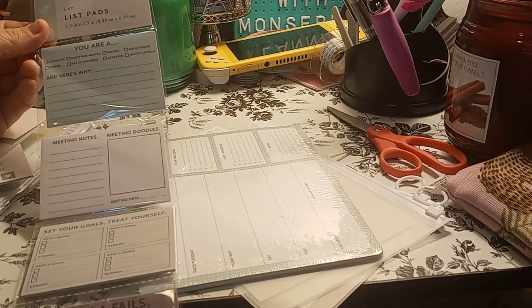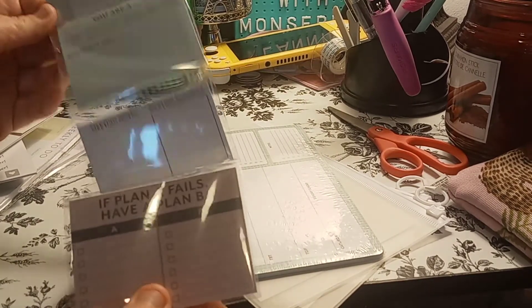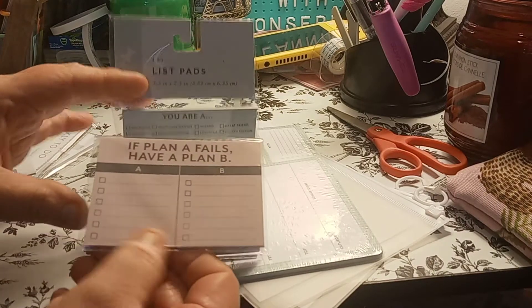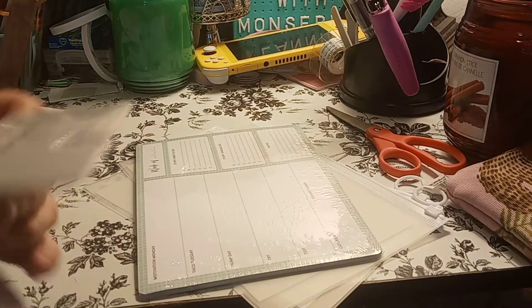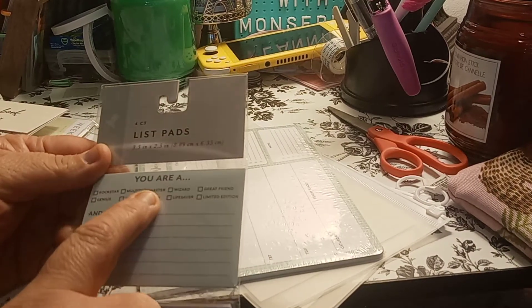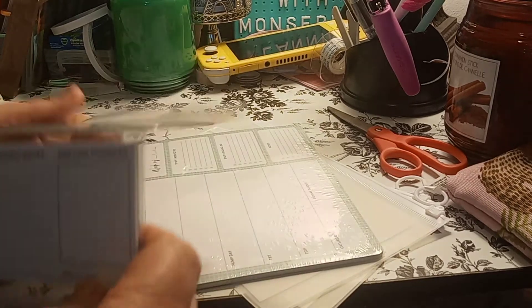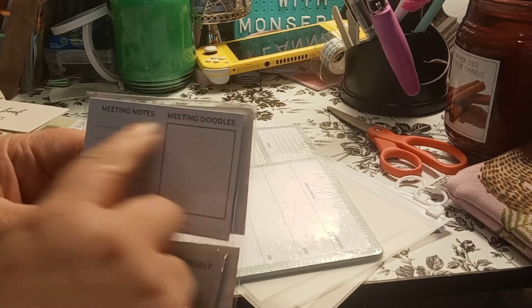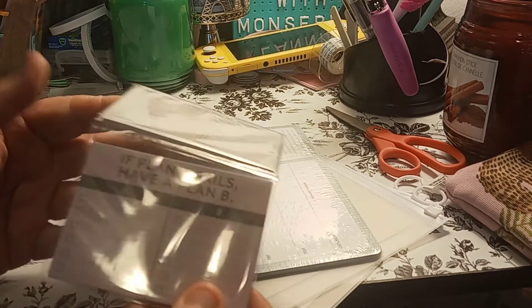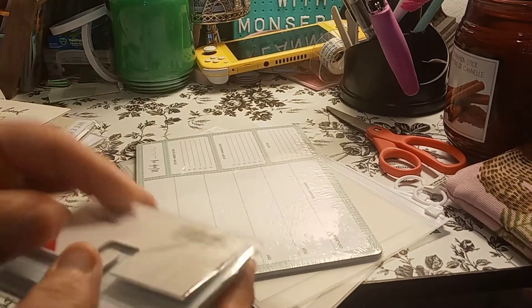This one I could kick myself — everybody is doing the 3x3 sticky note. This is a list pad, but everything is written out for you already. This one says 'if plan A fails, have a plan B' — so plan A will be here and your plan B will be there. How cute is that? Design, one dollar. It says four countless paths, three and a half by two and a half. 'You are a rock star, a genius, ray of sunshine, multi-task master, wizard, lifesaver, great friend, or limited edition — and here's why.' The next one is meeting notes and meeting doodles — so you're doodling while you're taking notes. It's so cute. You have 'set your goals,' week one through week four goals, 'reward yourself,' and 'if plan A fails, have a plan B.' These just fold away so nicely — how cute is that?